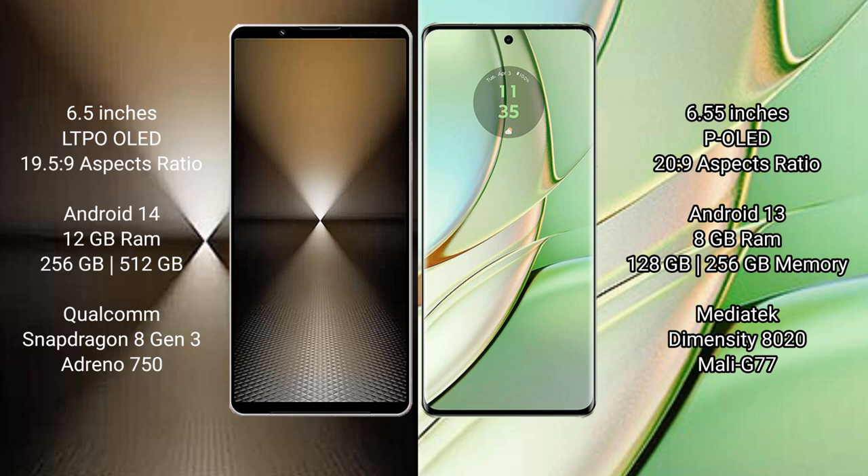Sony Xperia 1 Mark 6 runs on the Android 14 operating system. Motorola H40 runs on the Android 13 operating system.